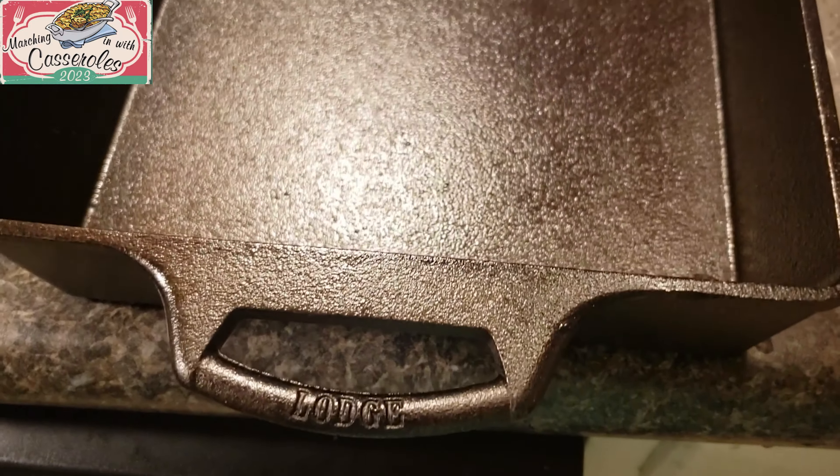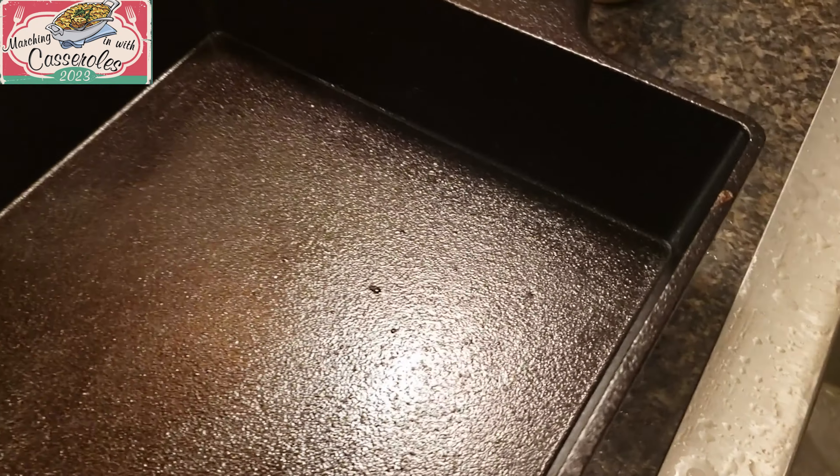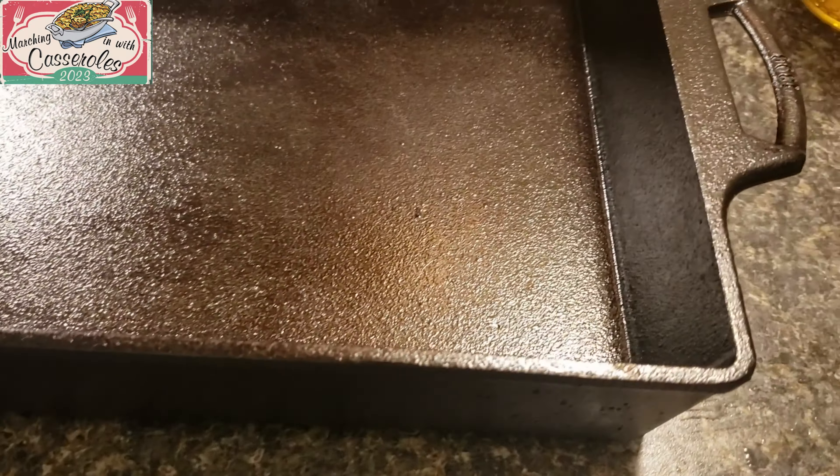I'm going to be making this in my Lodge cast iron casserole pan. I love cooking in cast iron. I got this pan last year at the Lodge factory store when we went to the national cornbread festival, and it was 50% off, so I was very happy to get such a good deal on it.